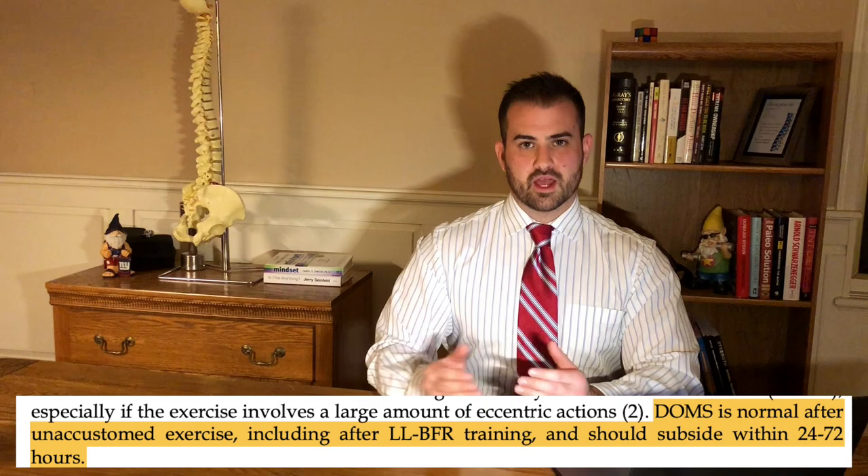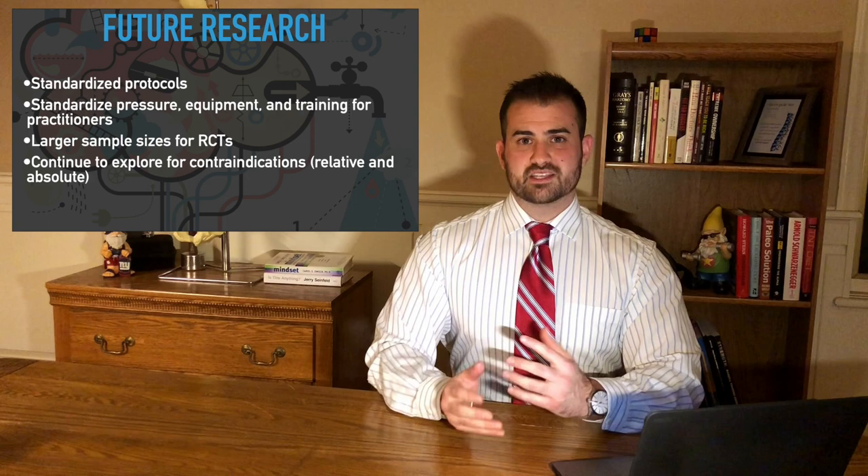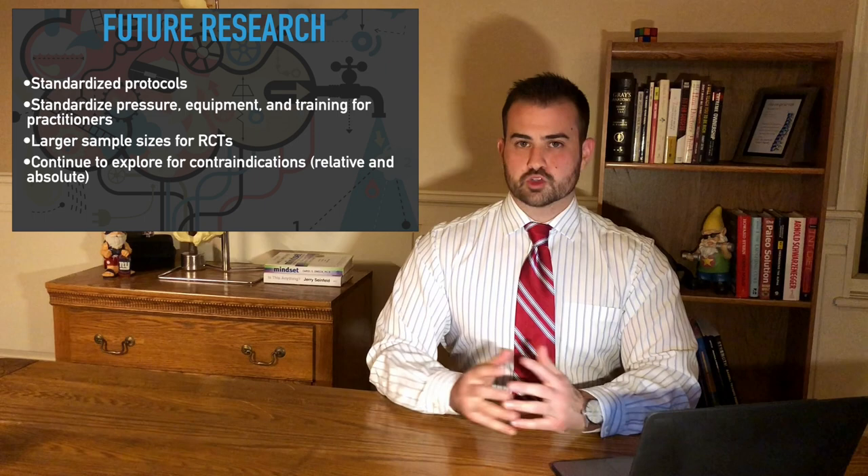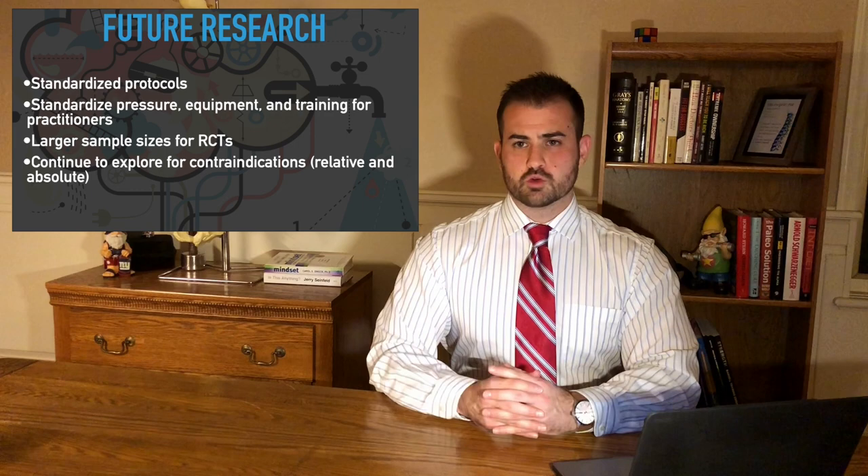Where does the research go from here? We want to standardize the protocol we use, the pressure that we inflate to, and also the training that professionals undergo so they can do this safely with patients or clients. We want larger sample sizes for RCTs, and we want to keep exploring safety considerations to see if there are any true contraindications, although BFR has been shown to be very safe.